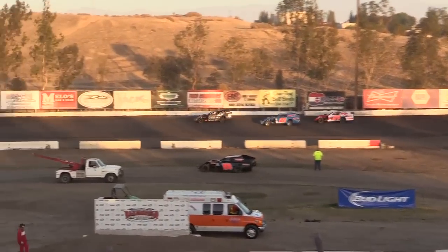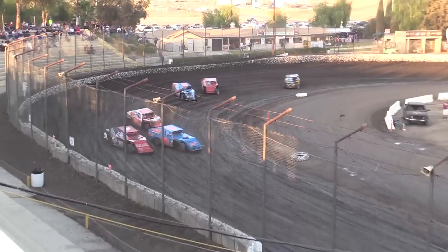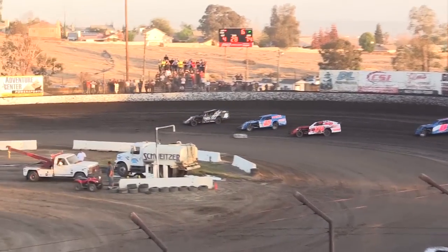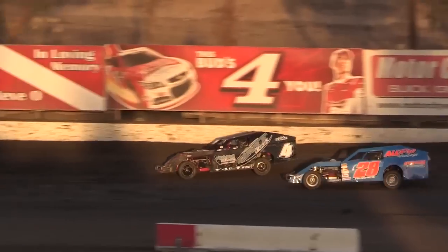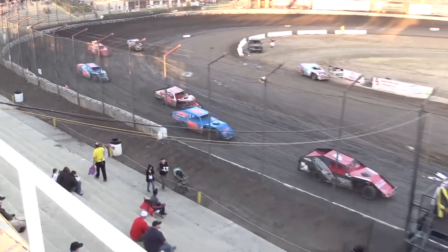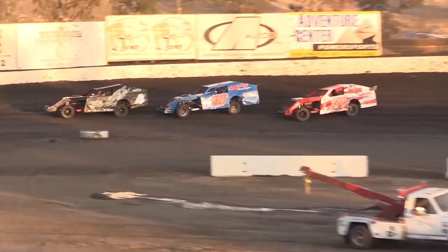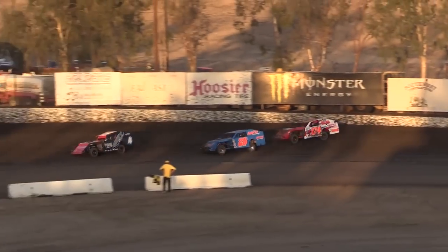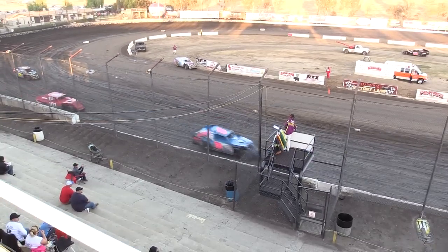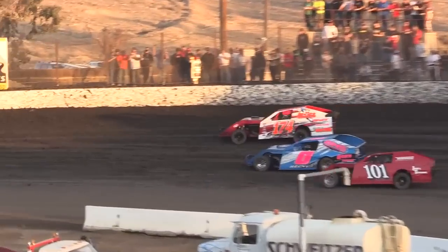How about Hughes to the inside of Yantes? Side by side out of turn number 4 — they single file into turn number 1. Dotson with a run. Hughes with a better run on the inside for the lead for Joey Yantes. White flag flying — one lap to go, one last chance to make something happen. Reeves throws it into the corner but is not able to get it done. Joey Yantes — heat race number 2 winner. Ethan Dotson holds on. And Reeves, Davis, and Wilde outside looking in, as well as Troy Morris.